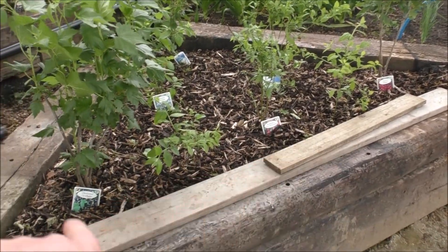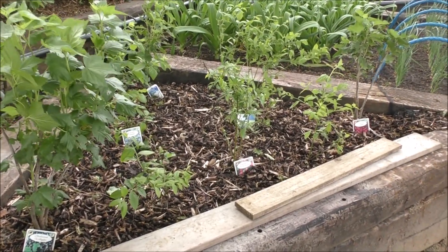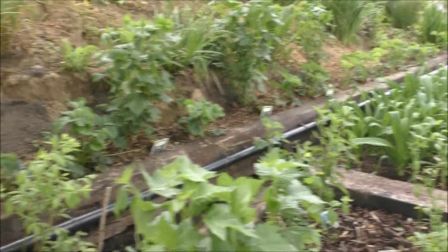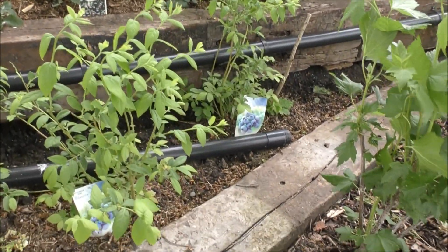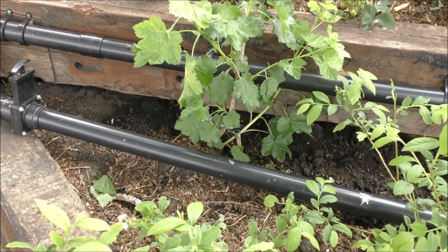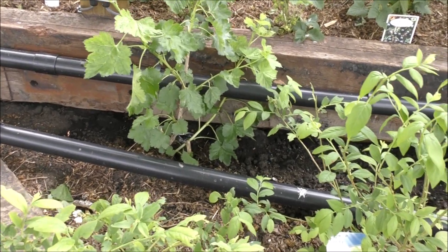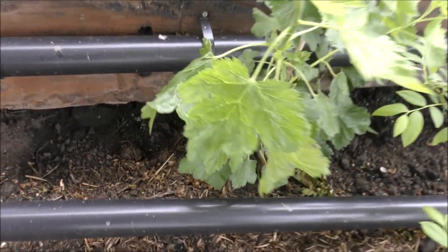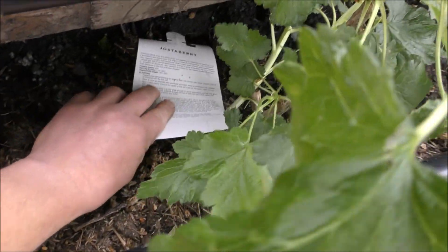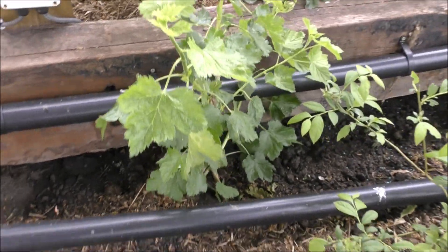In this last little triangular bed we've got more blackcurrants, blueberries, pink blueberries — all sorts. And these two things are jostaberries, which is apparently a cross between a blackcurrant and a gooseberry. So I'm expecting great things from them — maybe not this year, but certainly next year.